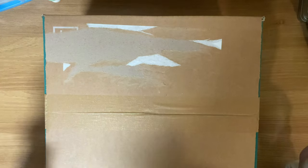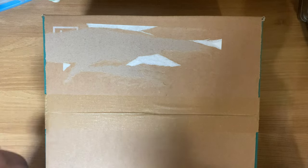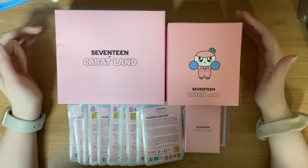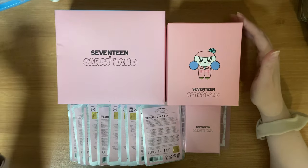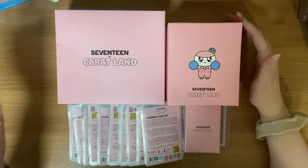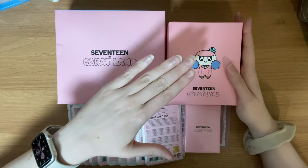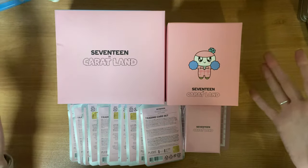Today I got my Carrotland 2023 merch, so let's take it out of the box. I only picked up four things from the Carrotland merch — everything was still available when I ordered, but I was on the fence about a couple of things. I got the trading card binder, trading cards, the Bong Bongy keychain, the plushy keychain, and the lenticular photo cards.